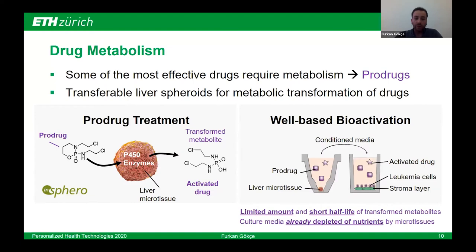Having the organ model, we can use it in well-based protocols already by conditioning the medium spiked with the products for some time — let's say a day — and then transferring this conditioned media with the activated drug, ifosfamide mustard in this case, to the targeted treatment wells where you have leukemia cells and a stroma layer, and then screen drug activity after the end of treatment. But this is limited by the amount and short half-life of transformed metabolites, as they have only a few hours of clearance in the media by themselves. Also, when you condition the media, the culture media is already depleted of nutrients by the microtissues before starting the drug treatment.